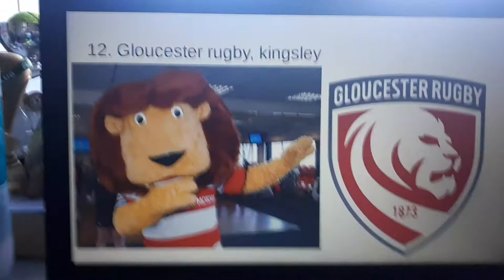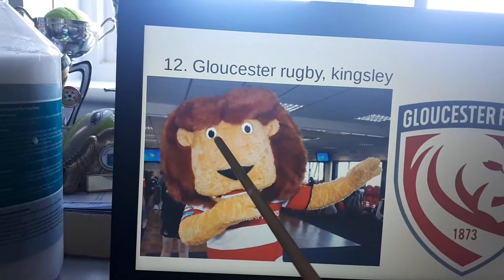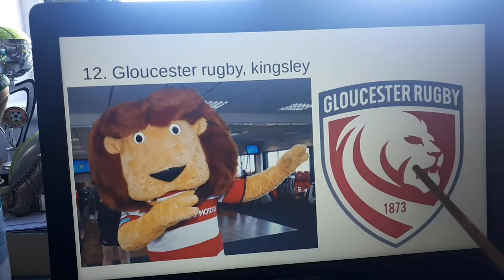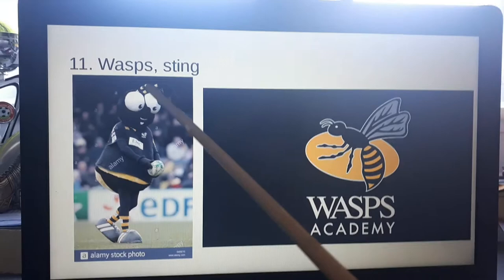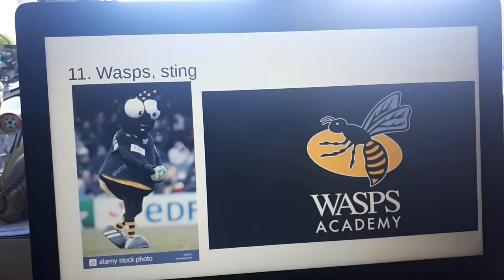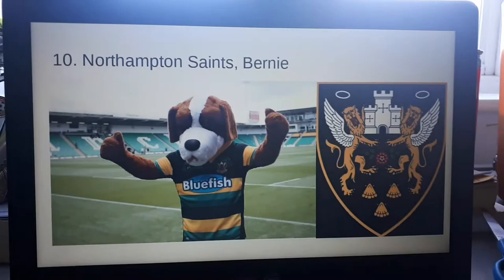First we have Kingsley from Gloucester Rugby. I just think he's a bit cartoony — the nose and the eyes are that far apart, and their badge looks way more scary than that. Mascots probably need to be intimidating. Next we have Sting from Wasps. I just think he looks like a fly. Yeah, not much else — I just think he's a fly.